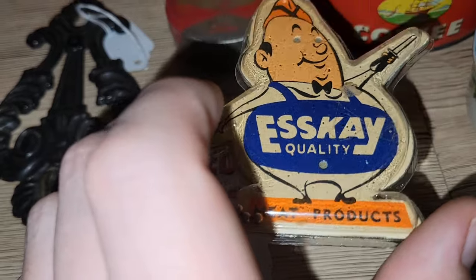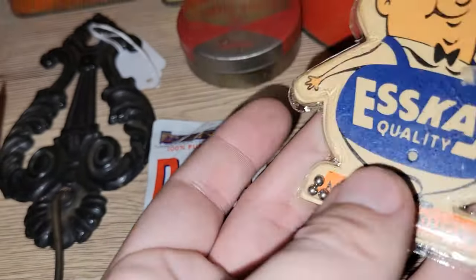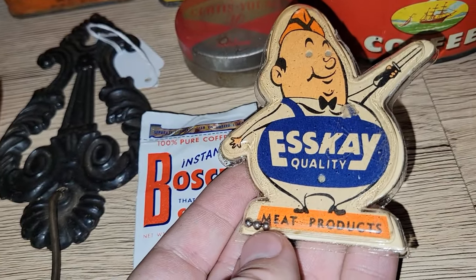This is what initially attracted me to that little bag — it's this SK Hams toy. I don't know if this has any value, but I love little advertising pieces like this, so this will definitely be a keeper for me.